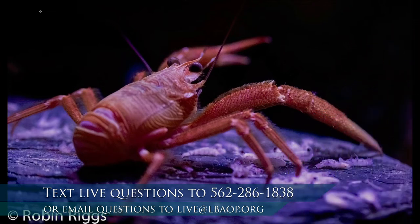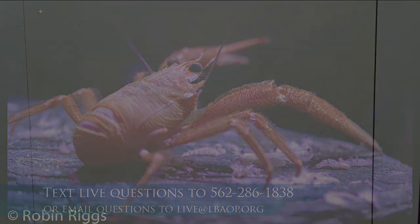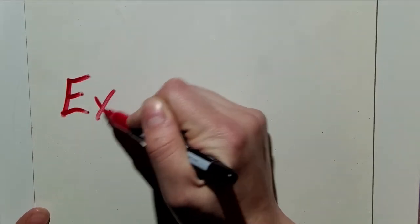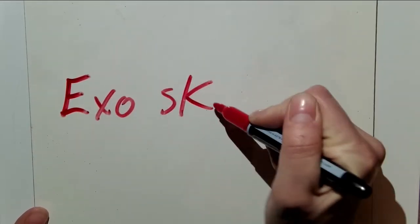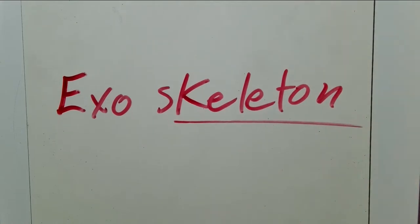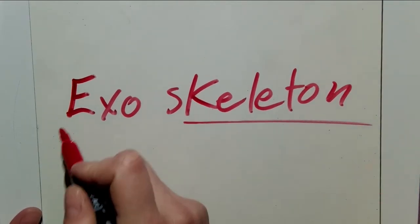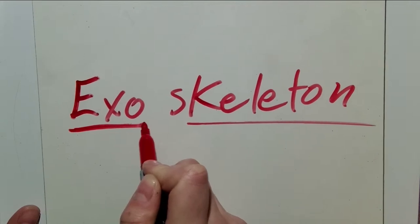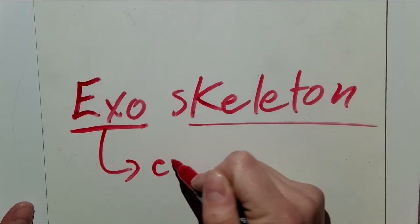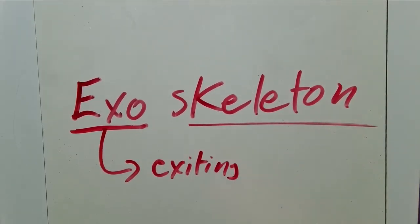So when I talk about their shells giving them structure, that's because it's also their skeleton. They have something called an exoskeleton. Skeleton — we know that, we have that on the inside of our body. Exo means their skeleton is on the outside. I always like to remember it by thinking about exiting — you exit to go outside. In the same way, they have an exo — outside — skeleton.